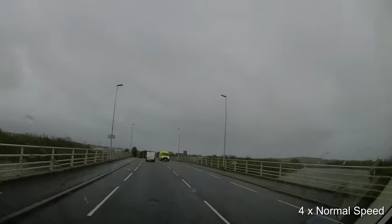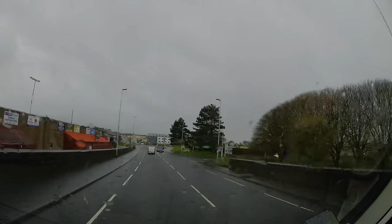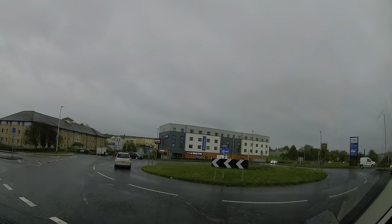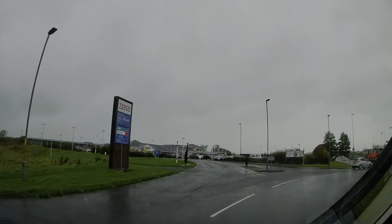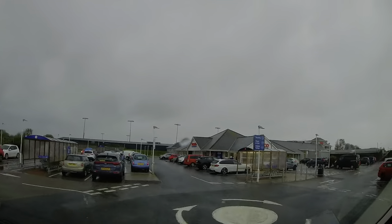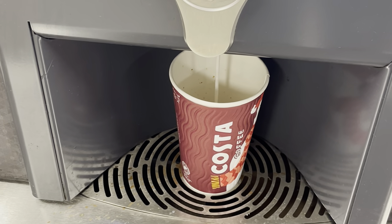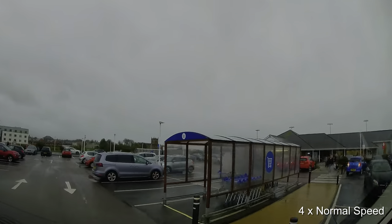After we'd finished breakfast, we began our journey and headed west towards the coast. On the way we stopped off at Tesco's in Workington, just to pick up some bits and pieces to keep us going for the next few days. Couldn't walk past the coffee machine without grabbing a coffee. Right, that's the shopping done, so let's get on our way.